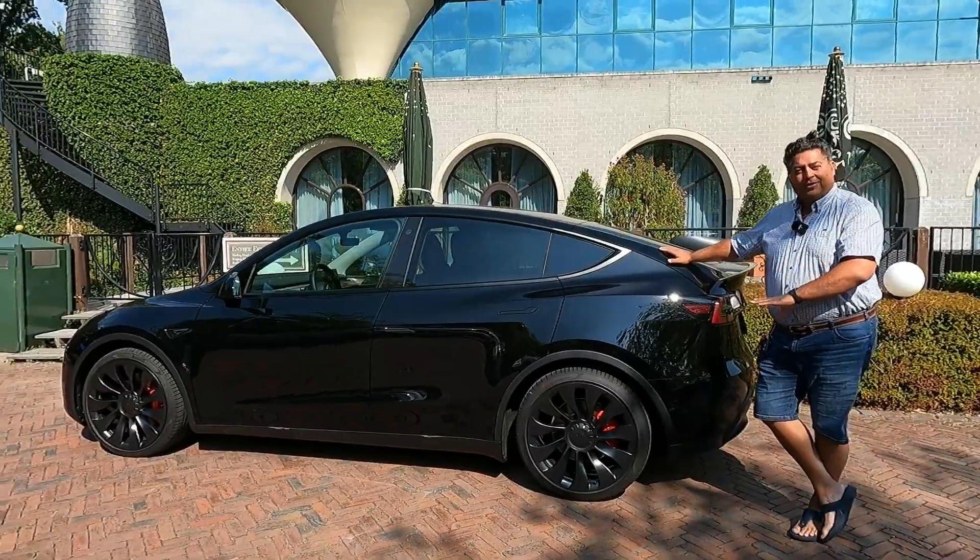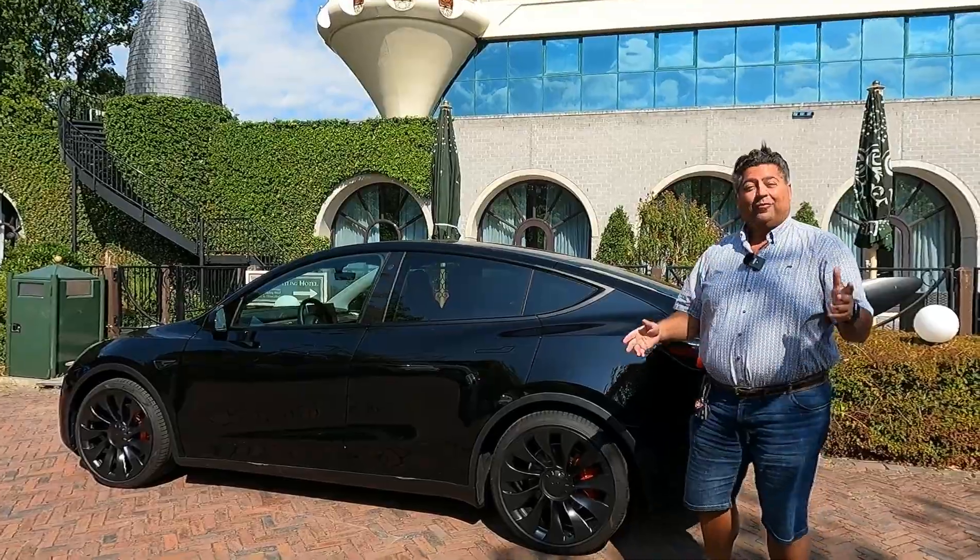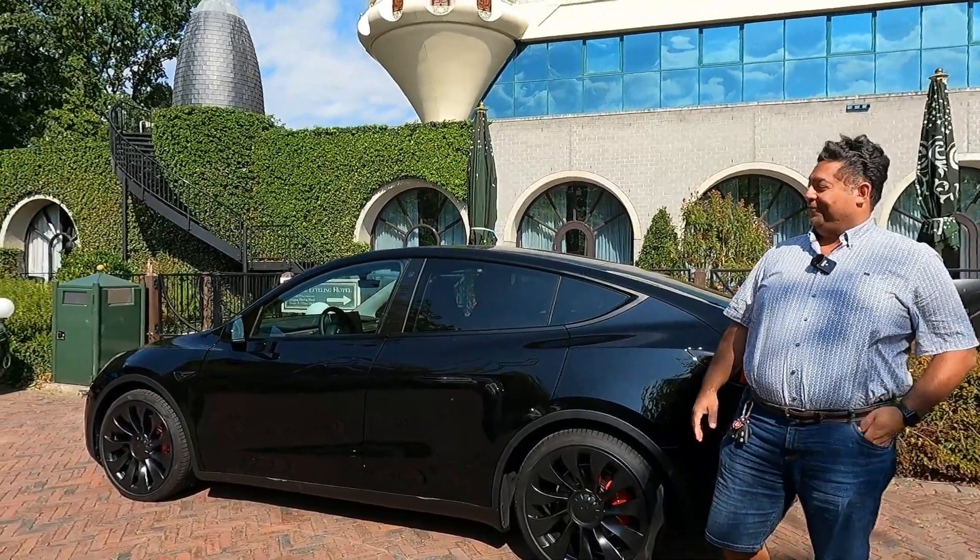I have not ordered this car. I have not ordered a Tesla. I have ordered an electric vehicle — which one will be a surprise in the near future.